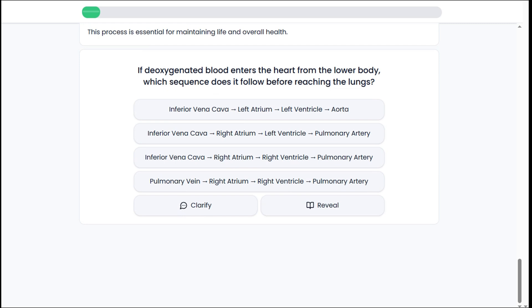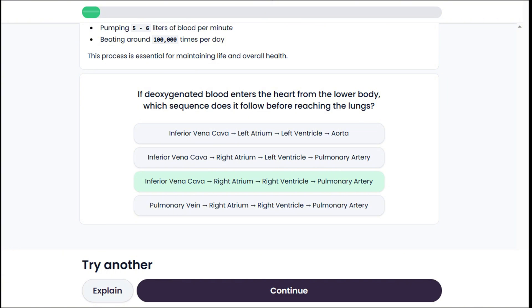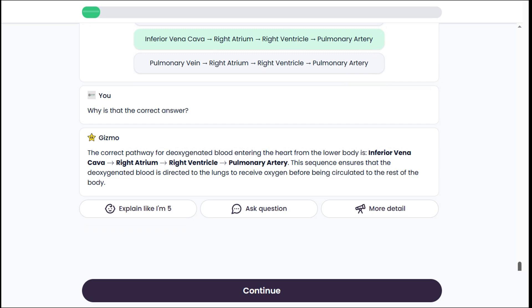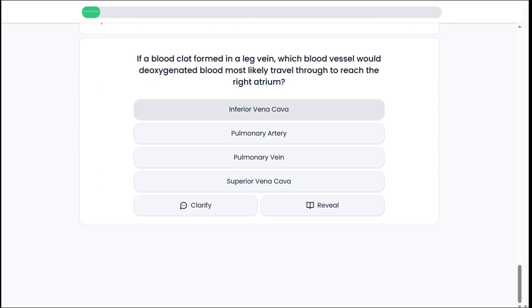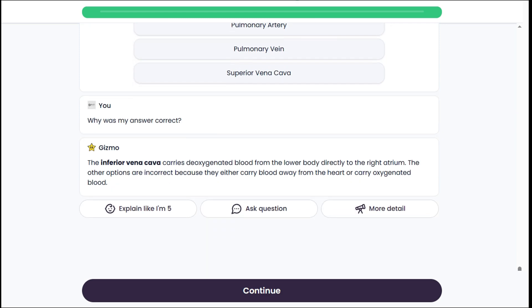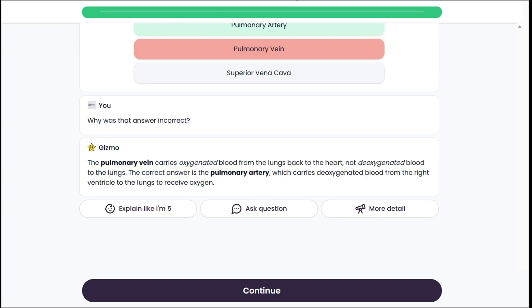Let's go ahead and continue to our quiz. Here we have a few handy options. Clicking Clarify lets us ask a question, while Reveal shows the correct answer. What's great is that Gizmo doesn't just tell us the right answer — it also explains why it's correct. Even if you answer correctly, you can still get a deeper explanation. And if you click the wrong one, Gizmo breaks it down so you truly understand.